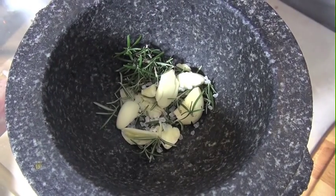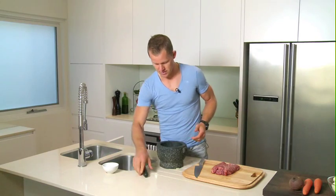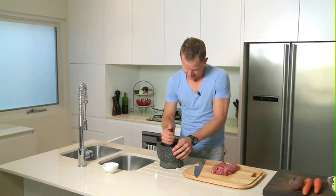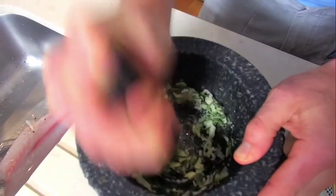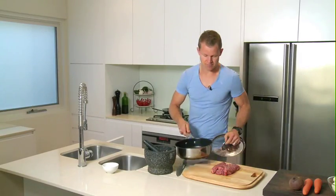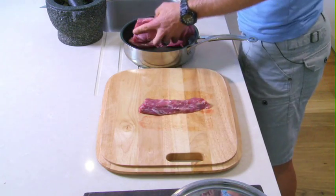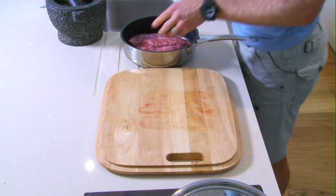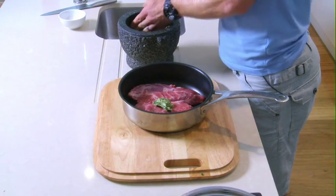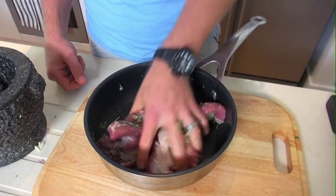Just a little bit of seasoning — a little bit of salt in there. In the mortar and pestle, let's just break it all up. Now into a roasting dish. We'll massage this rub into the lamb fillets and get a good covering.